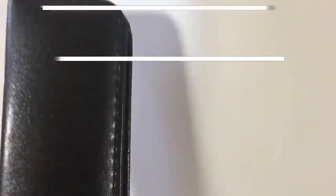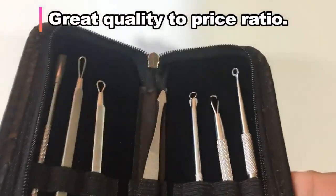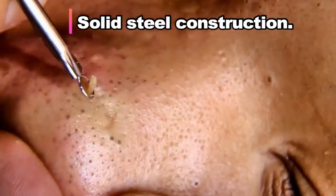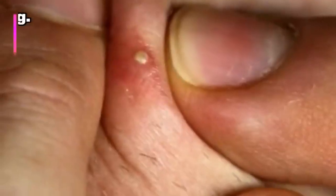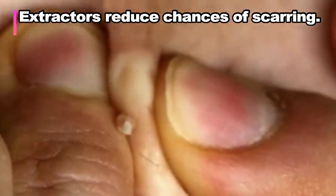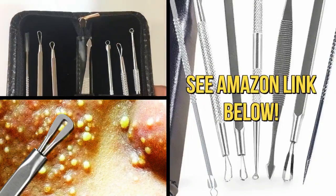Hey folks, to get rid of blackheads and blemishes the right way, get a Comedone Extractor Kit. This one here is the best we could find — it has a high quality to price ratio, solid steel instruments, a compact case for traveling, and a good variety of tools for all your needs, including a lancet for whiteheads. Using an extractor like this is the easiest and safest method as it reduces the chances of scarring and secondary infection. Use the Amazon link below to get a kit of your very own.